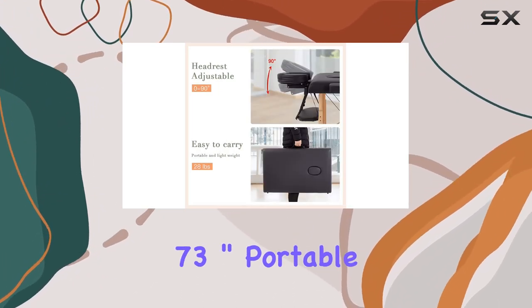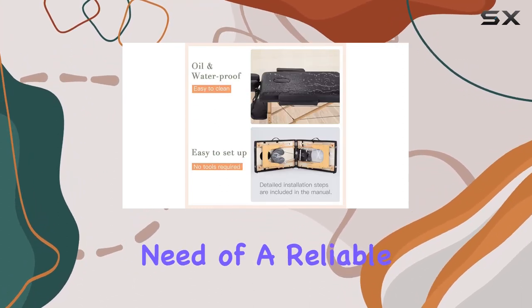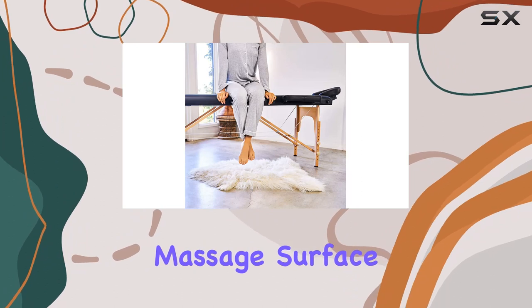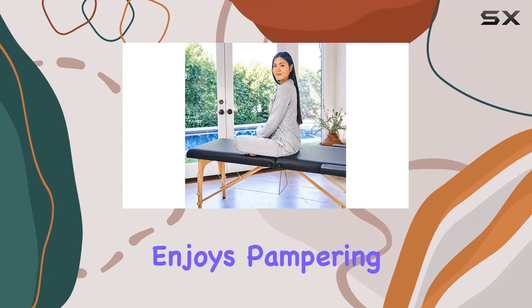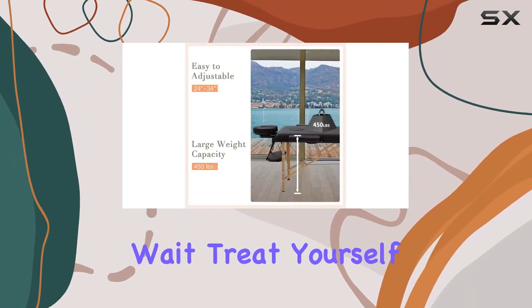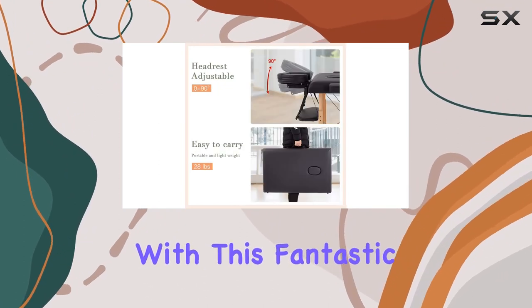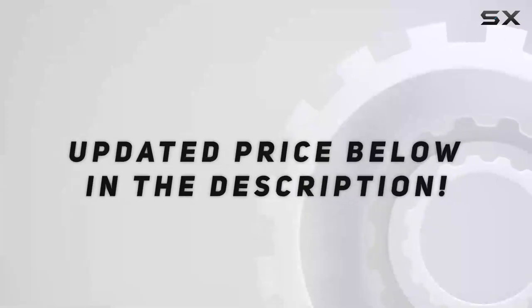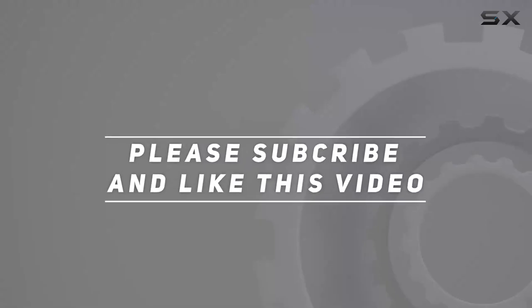In conclusion, the BestMassage 73-inch portable massage therapy table is a game-changer for anyone in need of a reliable and versatile massage surface. Whether you're a professional therapist or someone who enjoys pampering themselves at home, this table ticks all the boxes. Treat yourself or your clients to the ultimate relaxation experience with this fantastic product. Check out the video description for the updated price, and thank you for watching.